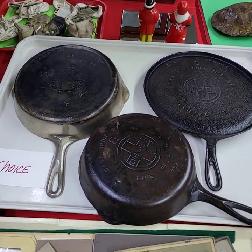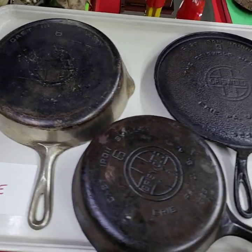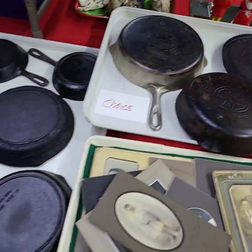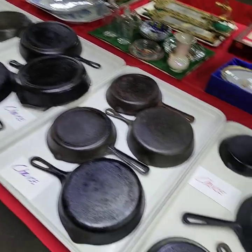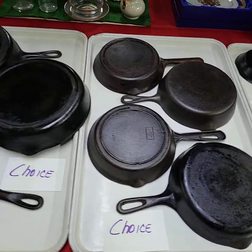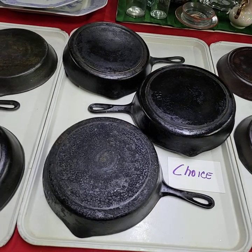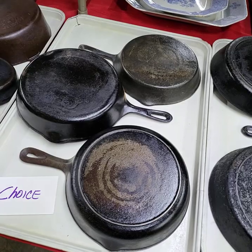Running choice here, we have three Griswolds: Griswold number eight, number six, and number nine. Lots of cast iron — we'll be running choice of all these off the trays. Cast iron hour will start at six o'clock, so if you're interested in any of the cast iron pans, six o'clock will be the magic hour.